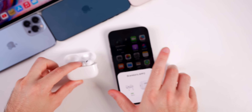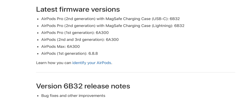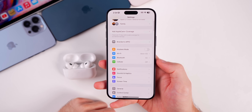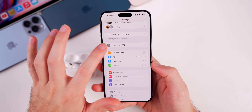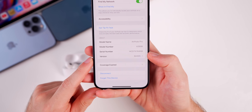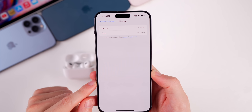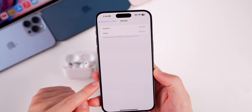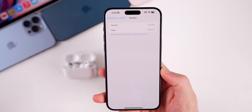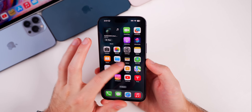A new AirPods Pro 2 firmware update was also released today — version 6B32. Apple says it fixes bugs and other improvements without giving specific details. You can go into your AirPod settings, scroll to the bottom to see your current version. If it says 6B32, your AirPods Pro 2 are updated. This is just for the AirPods Pro 2, no other AirPods.